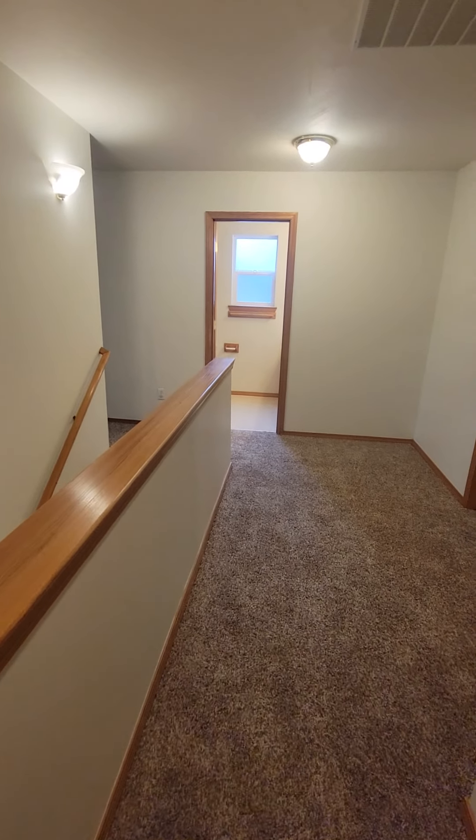Down the hallway on the left we have the first spare bedroom. To the left of that we have the second spare room. And at the end of the hallway we have the bonus room. This home has brand new paint and carpet throughout.